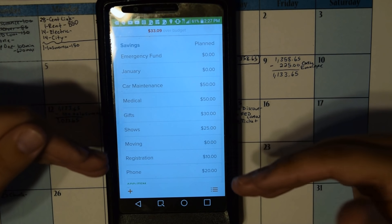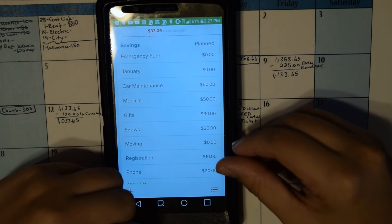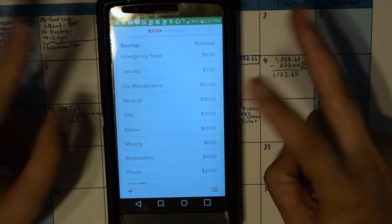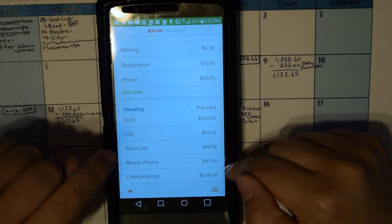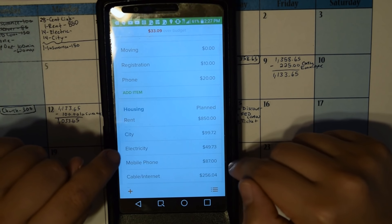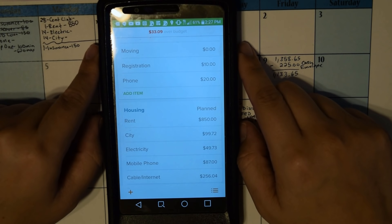I'm going to start saving up for registration, which will be due next March. The phone savings is to start insuring my own phone instead of paying T-Mobile for insurance, so I do expect my phone bill to go down, which is why I put in $87 — but I don't know the exact amount yet.